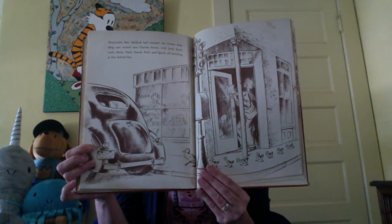Meanwhile, Mrs. Mallard had reached the corner bookshop and turned into Charles Street, with Jack, Cack, and the rest of the ducklings marching in line behind her. Everyone stared. An old lady from Beacon Hill said, 'Isn't it amazing?' And the man who swept the street said, 'Well now, ain't that nice?' And when Mrs. Mallard heard them, she was so proud she tipped her nose in the air and walked along with an extra swing in her waddle.